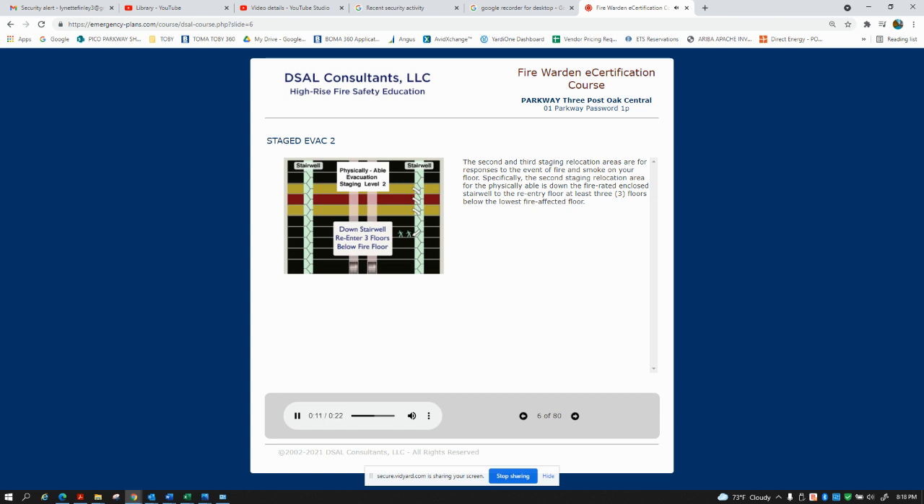the second stage relocation area for the physically able is down the fire-rated enclosed stairwell to the reentry floor, at least three floors below the lowest fire-affected floor.